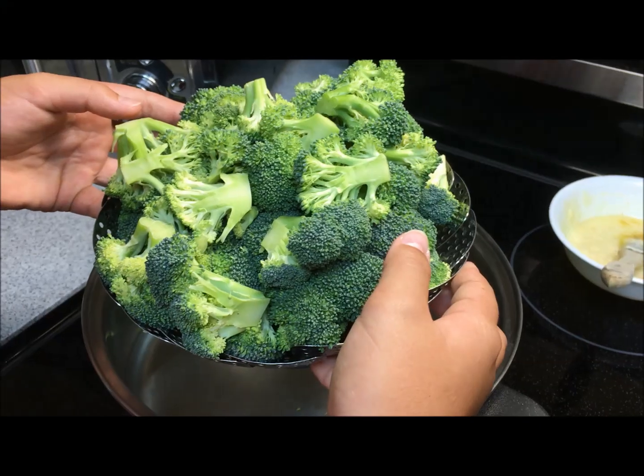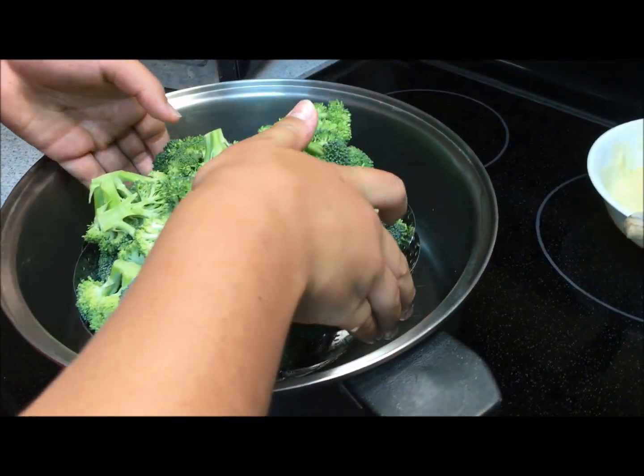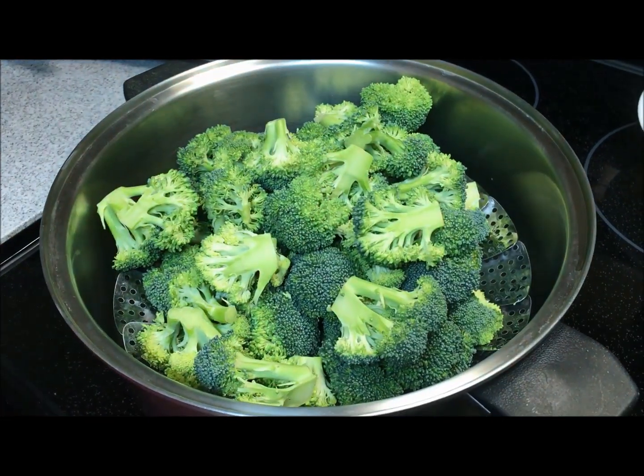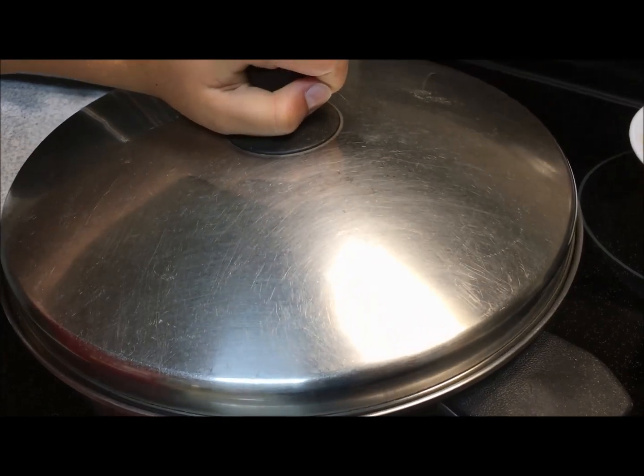Now this is broccoli. I mean, what else do you say about broccoli? It's just broccoli. Sorry if you hear any background noise — it's really windy currently.